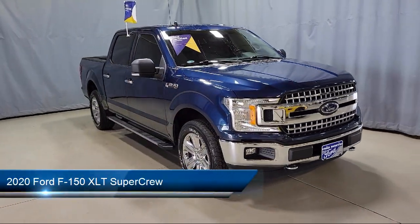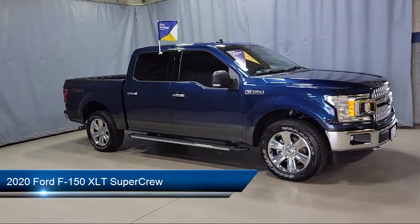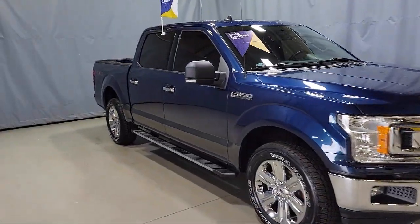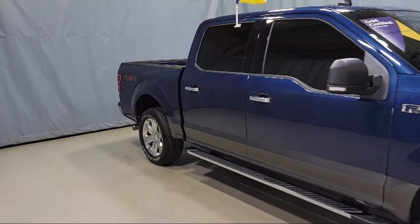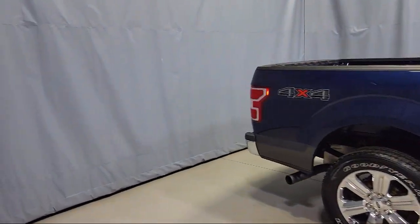It comes equipped with sliding rear window, keyless entry, voice-activated touchscreen navigation, power glass heated side view mirrors, chrome bumpers, emergency communication system, and SYNC 3 911 assist.